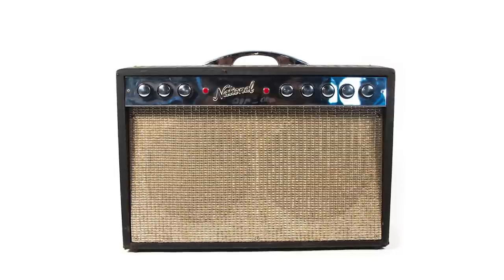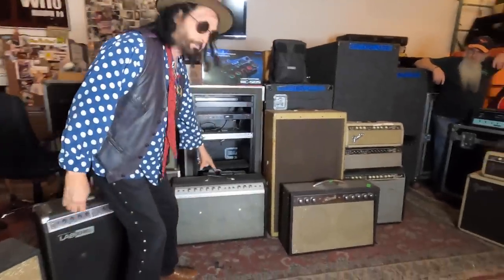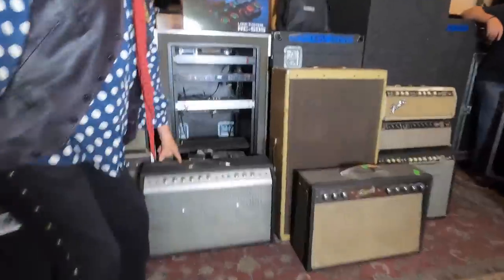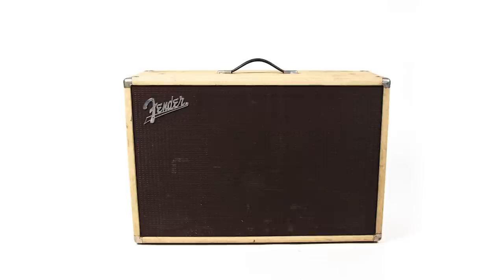There's some old amps — an old National amp, a Gibson amp which was turned on to me by the Cars, and some Fender amps. This amp here is called a Heathkit. This is like the first amp I ever had when I was learning to play guitar. And Fenders — all kinds of Fenders.